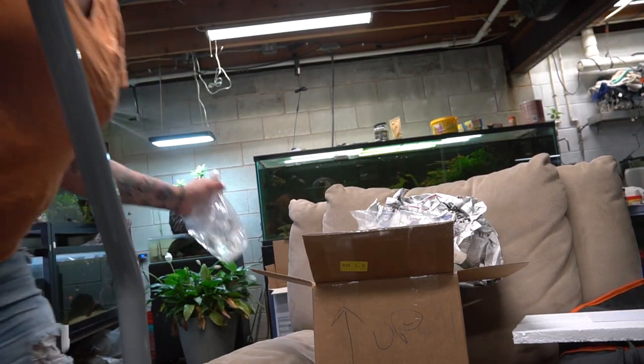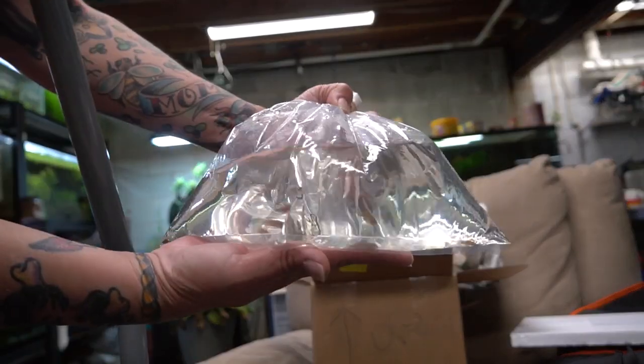Hey guys, and welcome back. I'm Rachel O'Leary, and let's just not talk about my fresh Corona cut and my absolute mastery of barber skills. Anyway, we're here today because I got new fish. I ordered these a few weeks ago before we were in a shelter-in-place order.